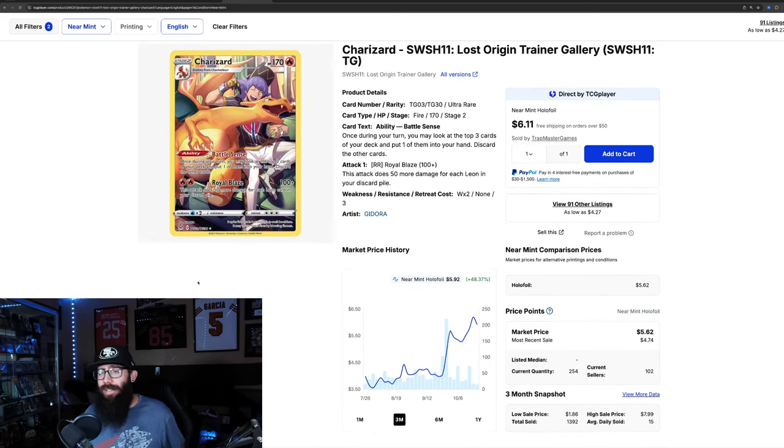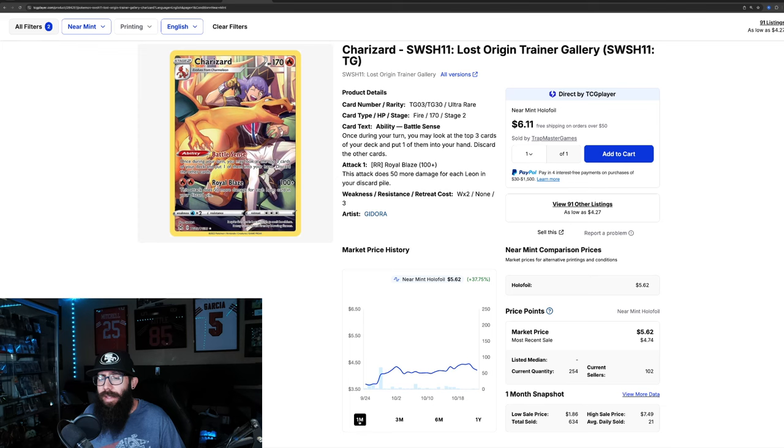This next card is not an expensive card, but I did want to touch on it. We made a video on Trainer Galleries a long time ago, and I said this card was undervalued and underrated because it's a Charizard. I know these are easier to pull, but there's been a 48% gain in the past three months. You could have had this for $3.55 and it went as high as $6.20. And then in the past month, it's up another 37%.